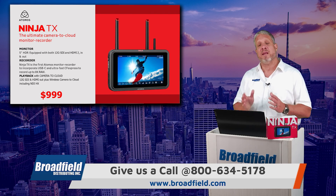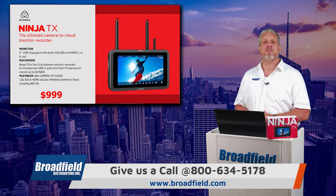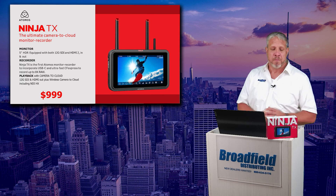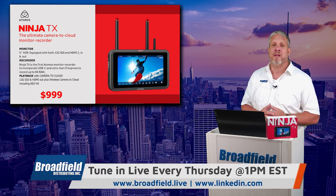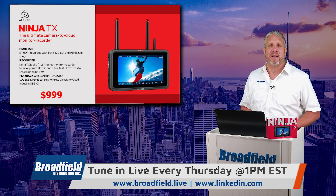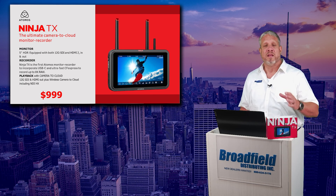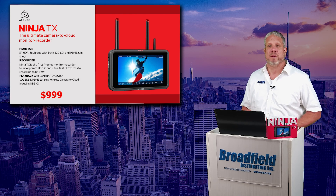If you have any questions about any of these products, give your Broadfield sales rep a call at 800-634-5178. Be sure to get your stocking orders in for the Atomos Ninja TX. We have them in stock and we are happy to help share them with you and your customers. It is the exciting new 5-inch monitor recorder and playback device, giving you all of Atomos's flagship capabilities. Be sure to tune in every Thursday at 1 p.m. Until next week. Cheers.